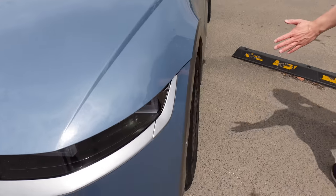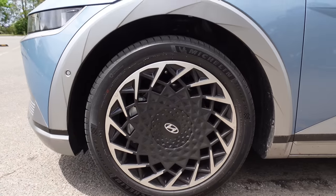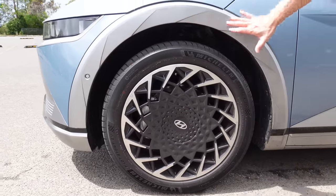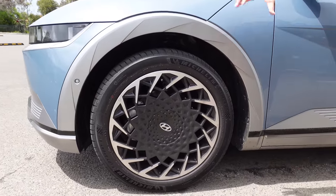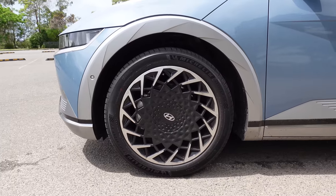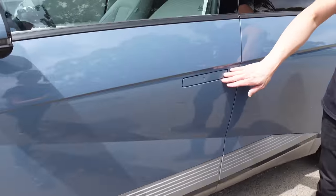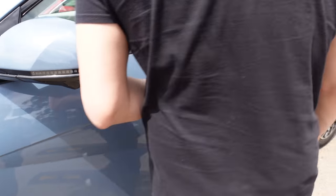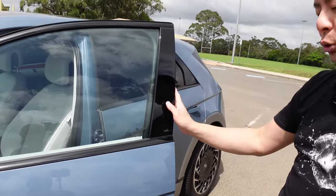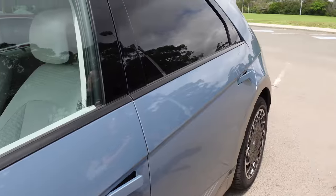The wheels are 20-inch with Michelins as the OEMs. The fenders look like the iris of an eye — sort of opening up. Having a look at the door handles now, they are flush with the car in the locked or closed position. When it's unlocked, you just pull the latch to open the door. It's got quite a nice door closing sound — a nice, solid feel.